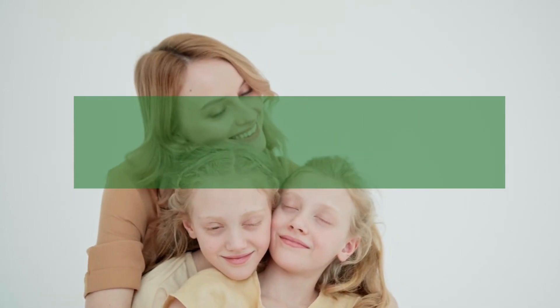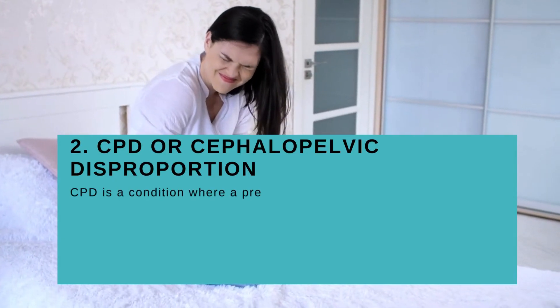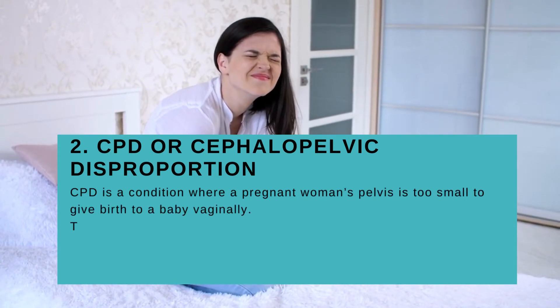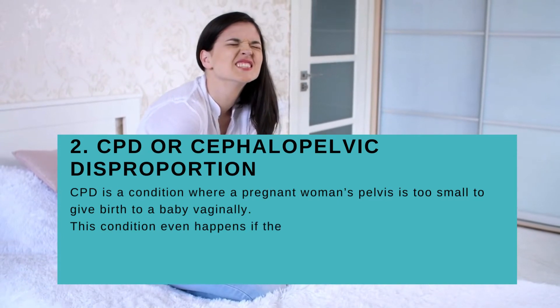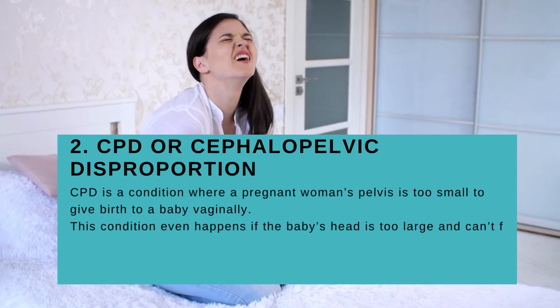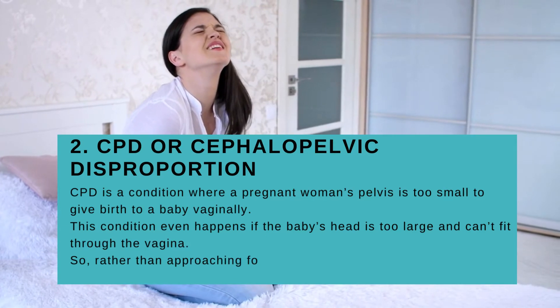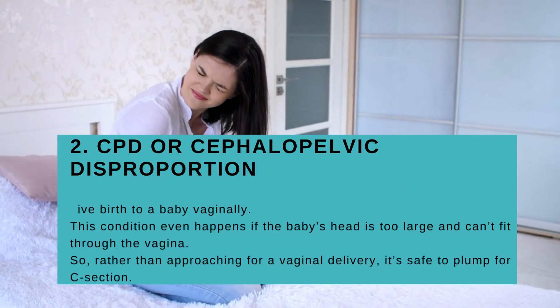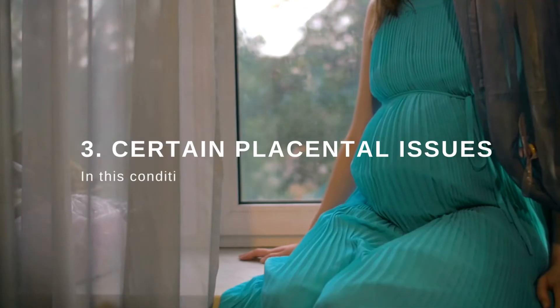Medical reason number two: CPD, or cephalopelvic disproportion. CPD is a condition where a pregnant woman's pelvis is too small to give birth to a baby vaginally. This condition also happens if the baby's head is too large and can't fit through the vagina, so rather than attempting vaginal delivery, it's safer to opt for a C-section.